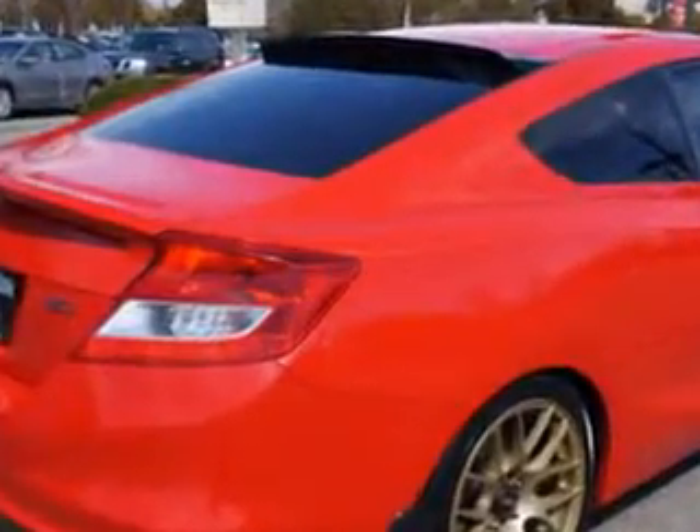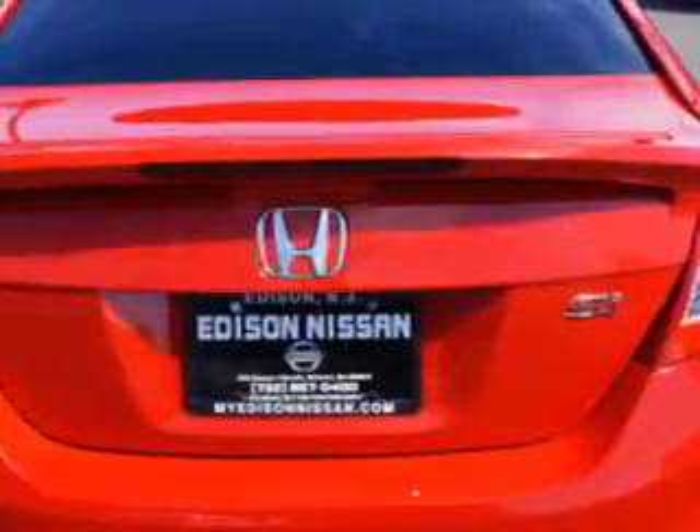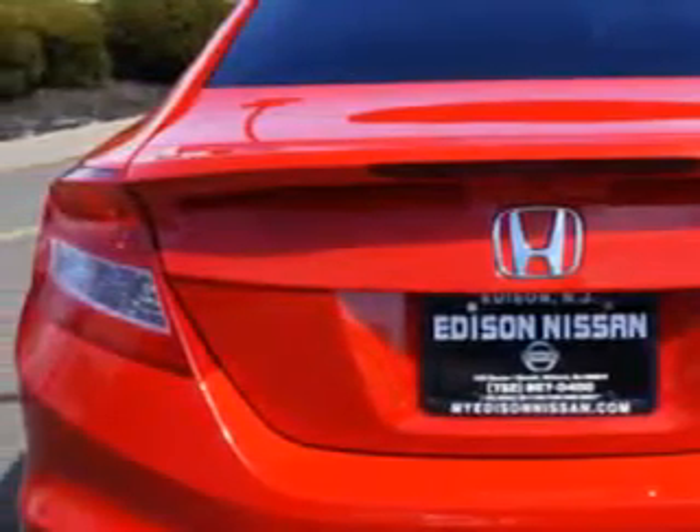Suspension front spring type: coil springs. Suspension rear: coil springs and rear gas shock absorbers. Suspension stabilizer bars: front and rear.